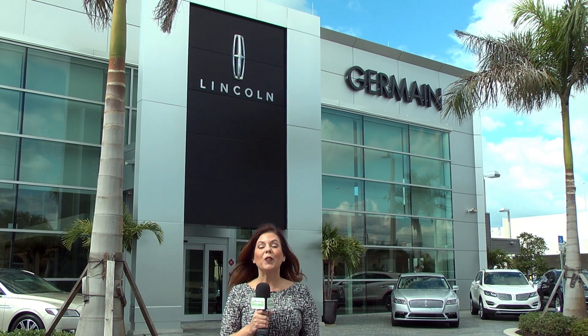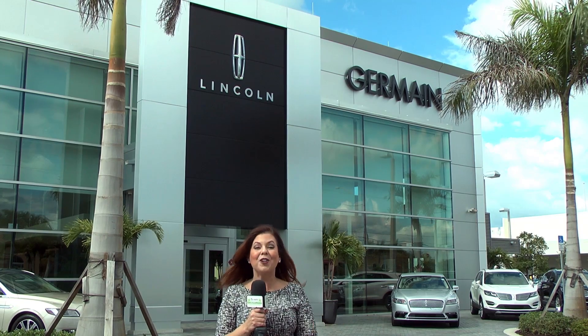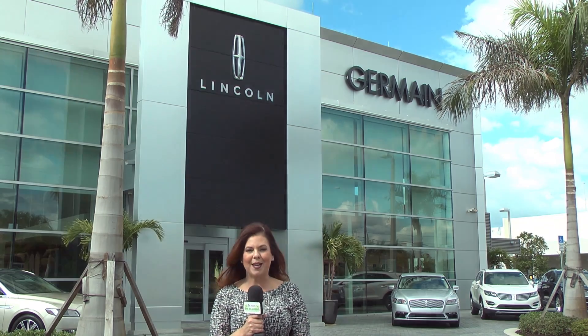We're at Jermaine Lincoln in Naples, where they're bringing back a classic and offering you customizations that nobody else in town can offer. Let's go inside and talk to the general manager.